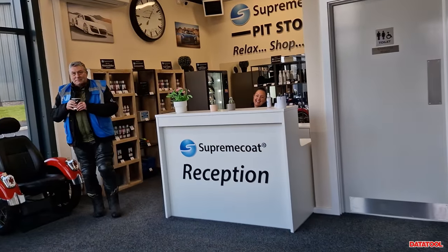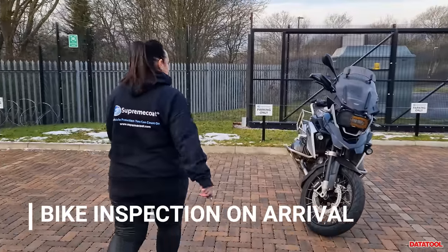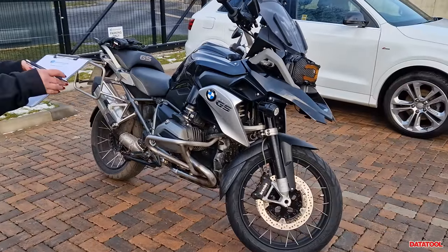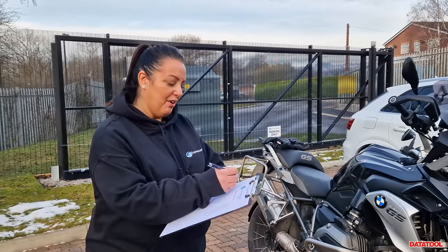Hello, how are you? Oh, it's bloody cold! Right, Sarah, so we're going to appraise this mucky girl — she's called Beatrix, by the way.